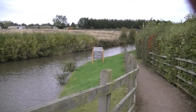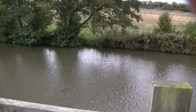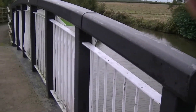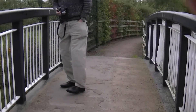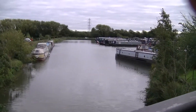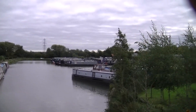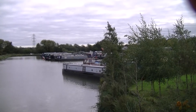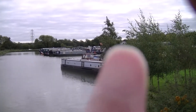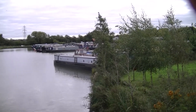This is the canal looking north — down here, under this bridge, around here — and then you can just see the marina buildings. That's the marina buildings, and we've got shared boats moored up in some way.